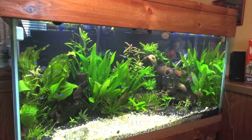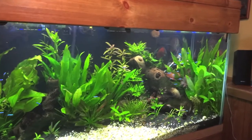Hey YouTube, Brian here, just coming at you to show you a few new discus I picked up last night.